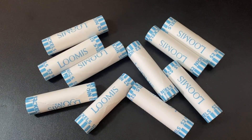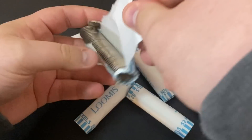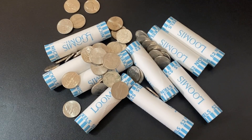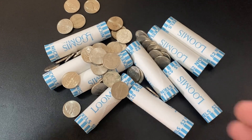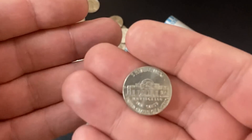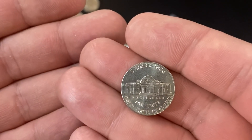Is it time to start hoarding nickels? Most U.S. nickels are made out of 75% copper and 25% nickel. Recently, we've been seeing the price of both copper and nickel skyrocket. So the question now becomes, should you be hoarding nickels? I'm going to show you how much they're worth right now, as well as show you how to figure out the price.